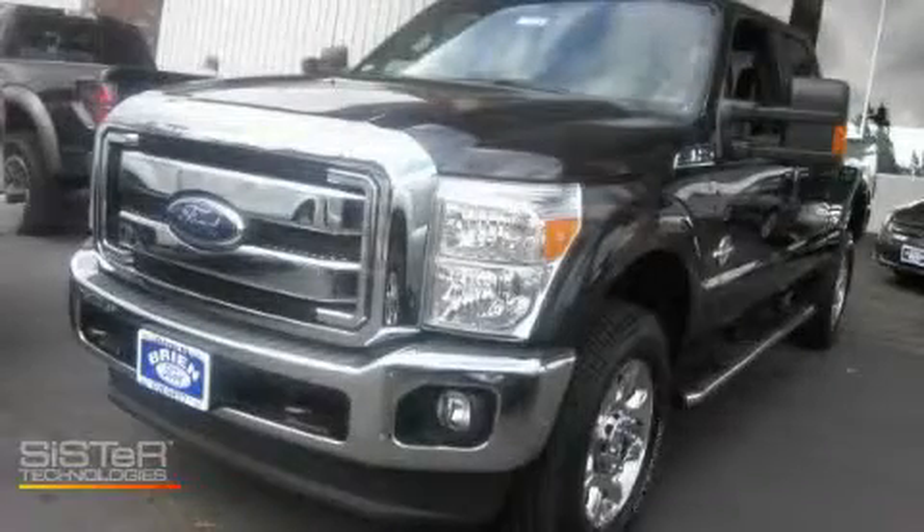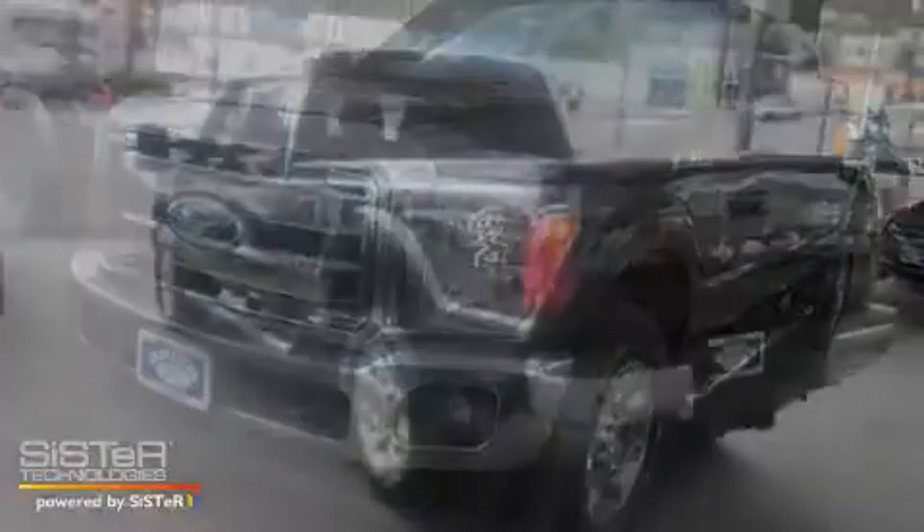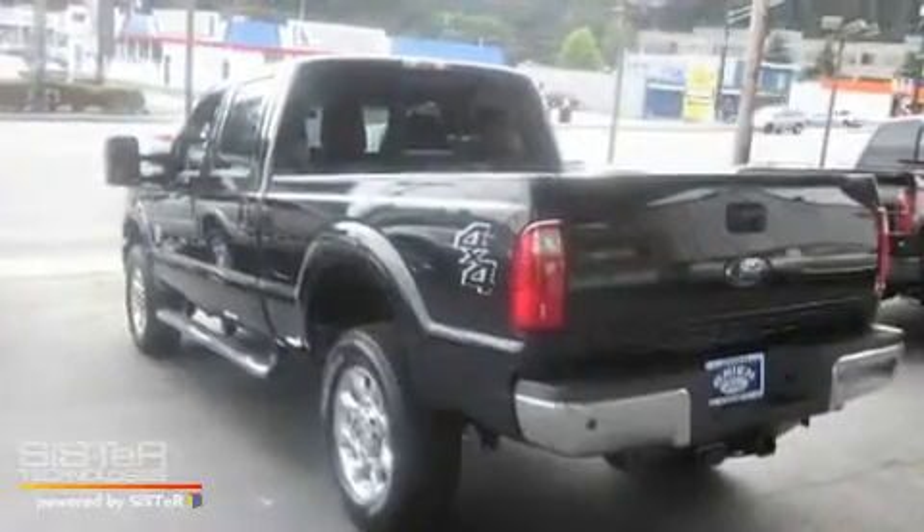This is a brand new 2011 Ford F-350. It has the power to move what you need and the look too.